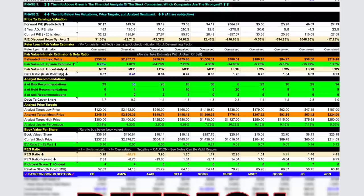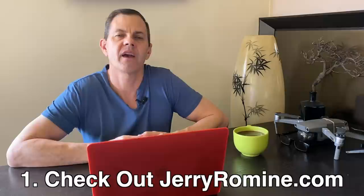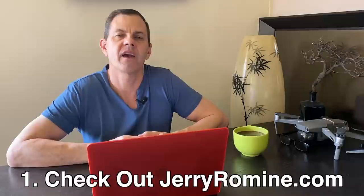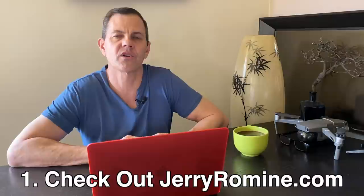The perfect stock portfolio is a work of art and an ongoing process. Today we put together that portfolio by taking the best of the best from each sector of the S&P 500 index. I'm confident these are the types of stocks you can put in your long-term investment portfolio and be very happy with over time. All scorecards are from the Beast Mode stock analysis spreadsheet — if you'd like the full spreadsheet, check out my Patreon page, where there's also a special bonus section with valuable information just for Patreons, for only $20 per month. Also check out jerryromine.com for free tools to help make you a better investor, including fundamental and technical analysis resources.